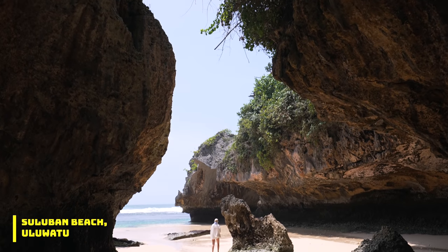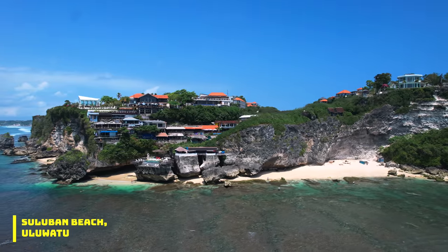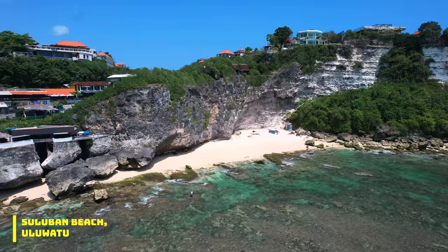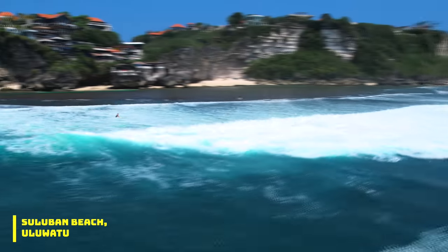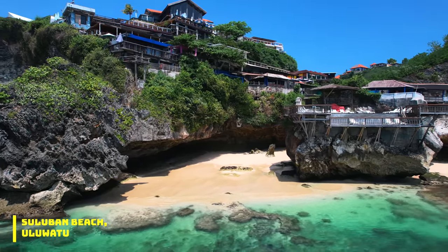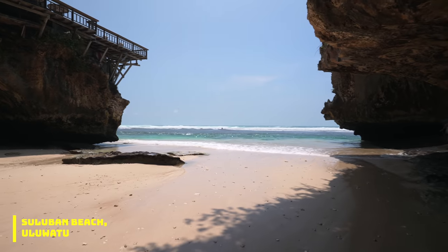Wow, this is cool — amazing cliffs and coves. Just look at this. See how it's been crafted out of the rock by the ocean. It's now low tide so you can walk here. You can tell the sand is pretty wet — the water definitely comes in here every afternoon. It's pretty sweet.